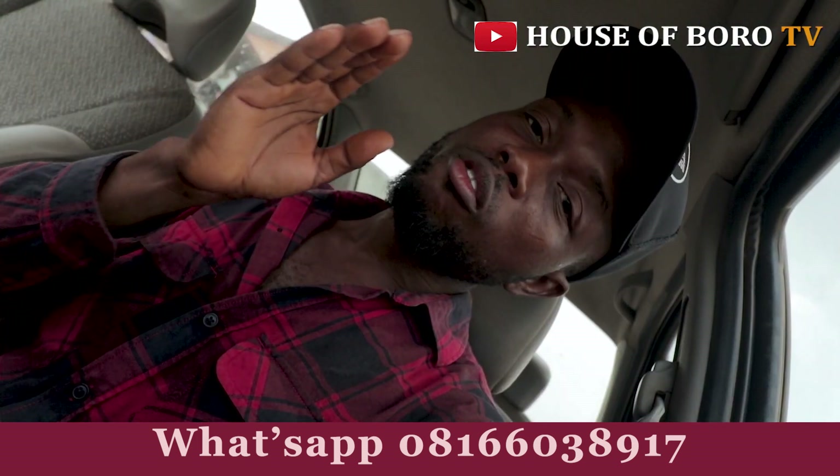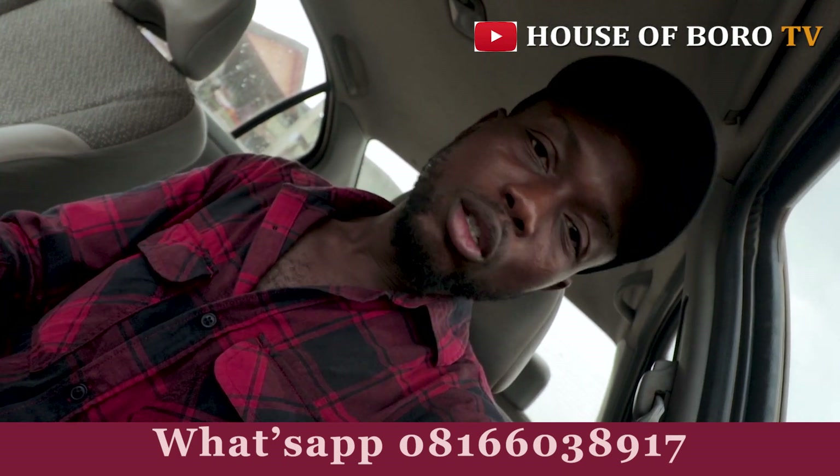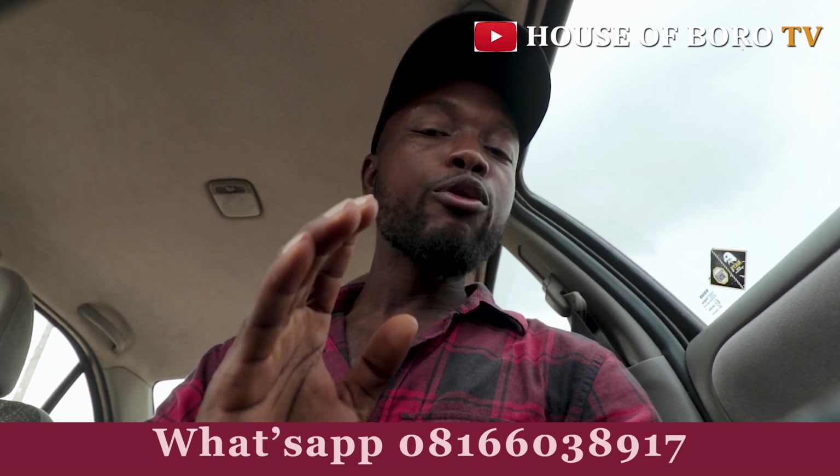Do you need a professional videographer and photographer to project the life of your event? Call us at Over TV now. We cover wedding ceremonies, birthday parties, housewarmings, get-togethers, burial ceremonies - any kind of ceremony. We have high-quality cameras and professional analysts, and we can stream your event live in full HD. If you want to sell property - land or a house - we can also help you market it in this area with genuine, dedicated service.